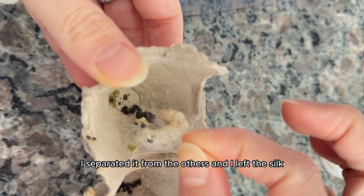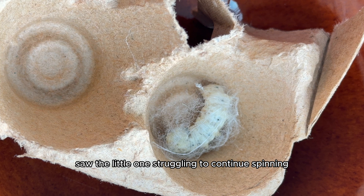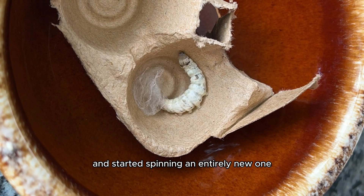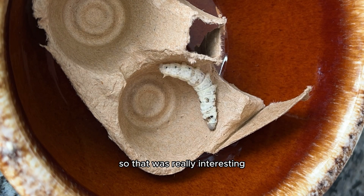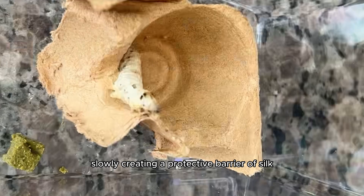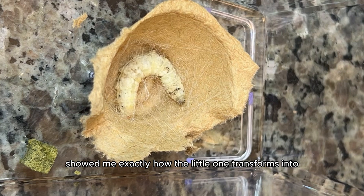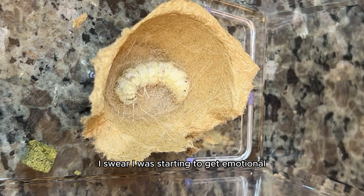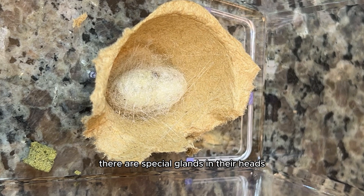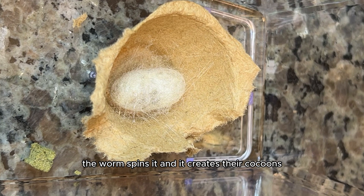I separated it from the others and left the silk it had already spun as it was, but I think that was a mistake because the little one struggled to continue spinning the cocoon when I moved it, and eventually it rejected the silk it spun and started spinning an entirely new one. It then started spinning silk strands in a figure-eight pattern, slowly creating a protective barrier of silk in the egg carton. I watched as the time-lapse showed me exactly how it transforms into the next stage of life — I was starting to get emotional because watching animals morph, change, and grow makes me the happiest I could ever be. There are special glands in their heads that produce liquid silk, and when it hits air the worm spins it and it creates their cocoons.